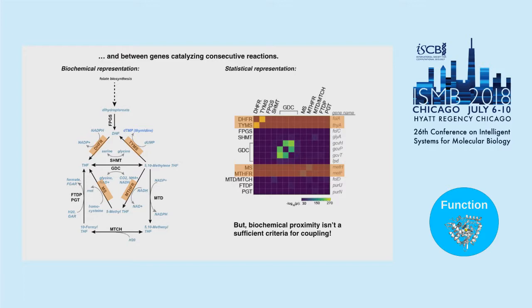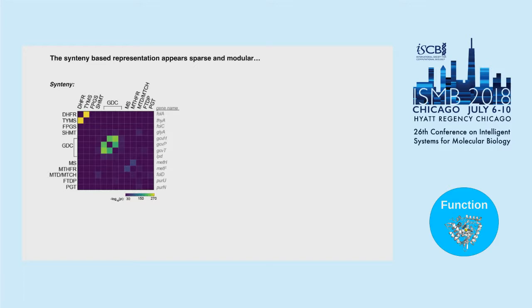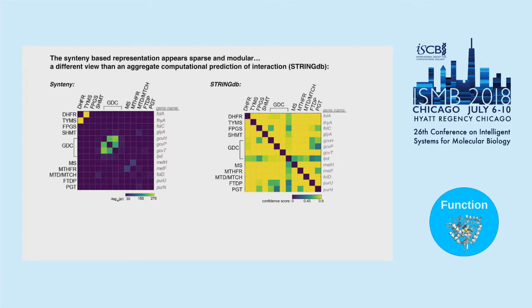Overall, the synteny representation appears sparse and modular — a subset of genes strongly coupled to each other but relatively decoupled from the rest of the pathway. This is different from other views, such as the STRING database aggregate confidence score, which combines synteny, co-occurrence, text mining, protein-protein interaction experiments, and large-scale hybrid studies. The STRING score is designed to recapitulate interactions seen in KEGG, and it successfully detects all enzymes in this shared metabolic pathway as high confidence — very different from the sparse representation you get from synteny alone.